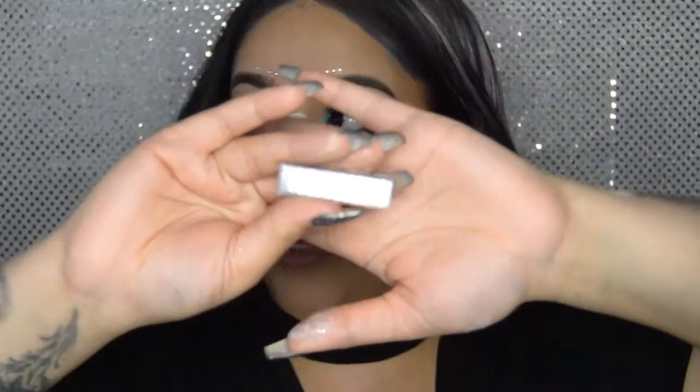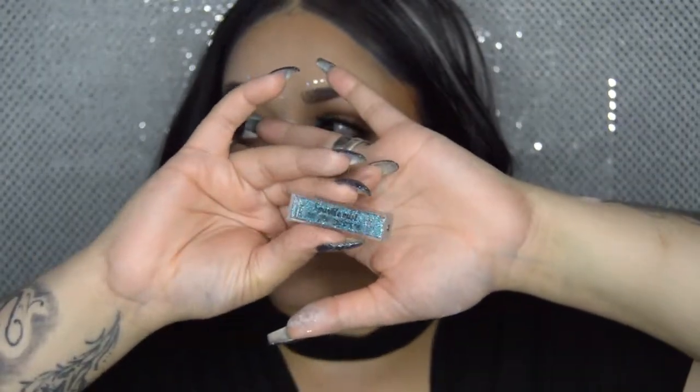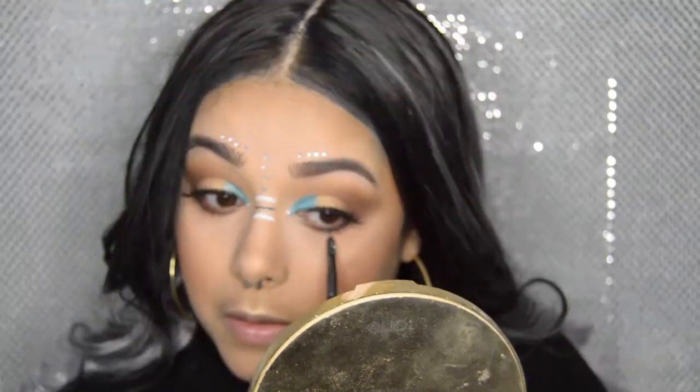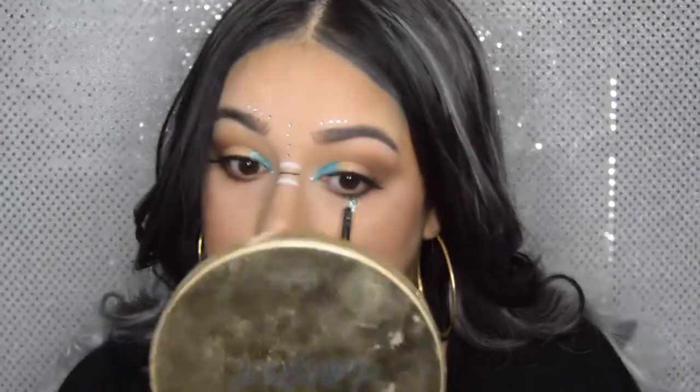Now we're going in with some glitter. Since I have blue on the inner corner of my eyes, I'm putting some glitter tears towards the bottom. For that I'm using Glitter Injection Sparkle Mist. Starting from the middle of my bottom waterline and dragging it down lightly — I don't want too much.